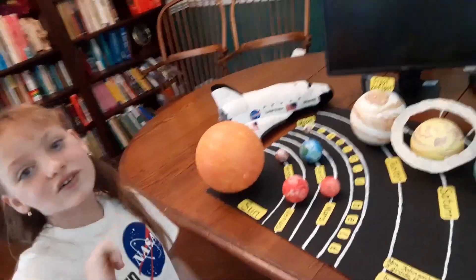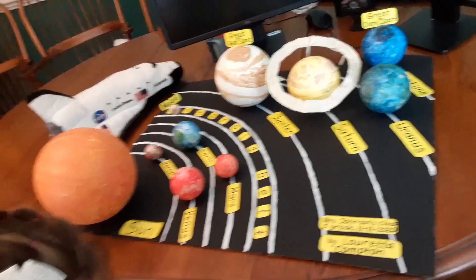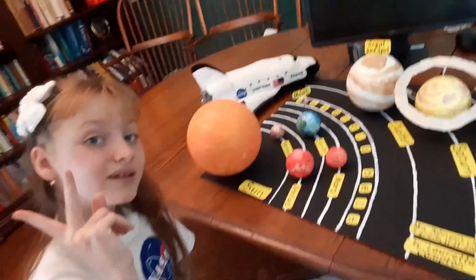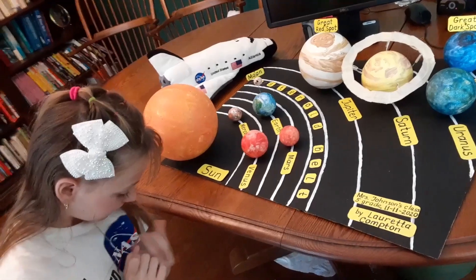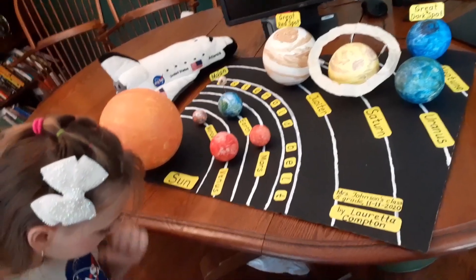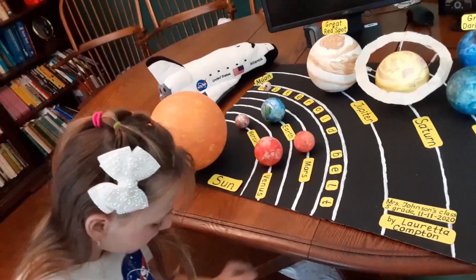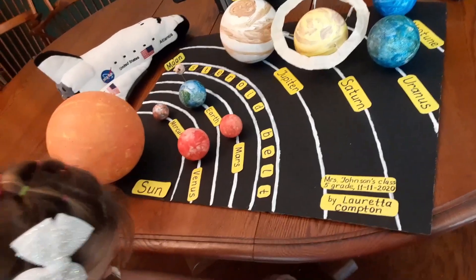Mars is called the red planet because of its high iron content. Mars has two moons and the tallest mountain in the solar system, Olympus Mountain. Even though Mars is cold and dry today, scientists think that it may used to have water and more heat-trapping gases.